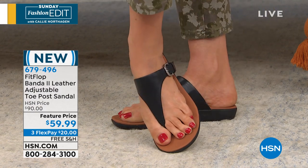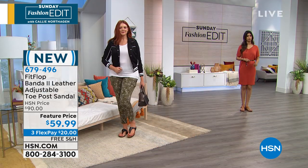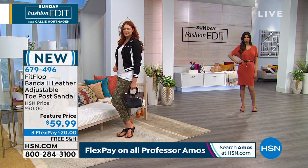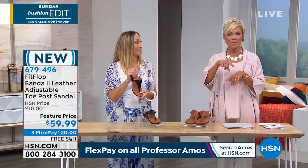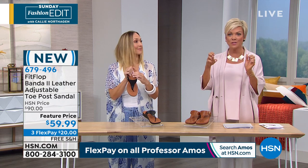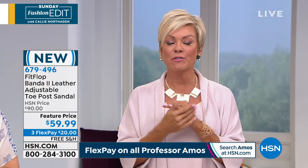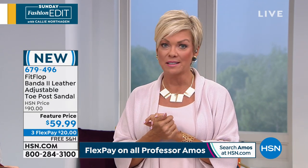Keep in mind, there's free shipping on every single style of Fit Flop today — free shipping on any style. This is the leather option. Last hour we had another toe post style with a lot of bling and crystals. All are marked down today, and free shipping on top of that. There's no excuse not to try this brand.